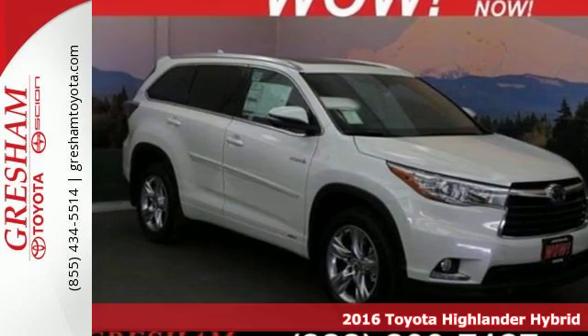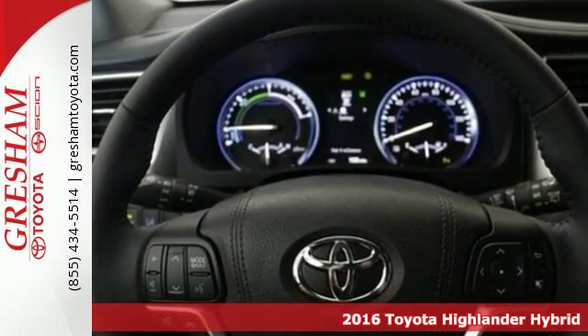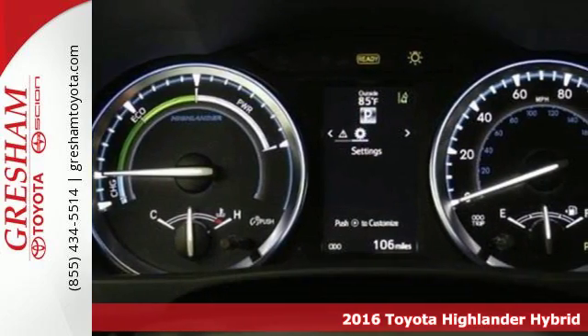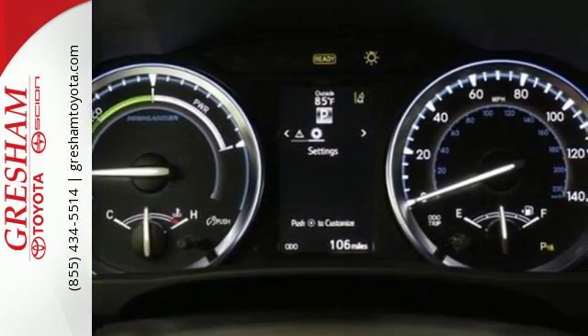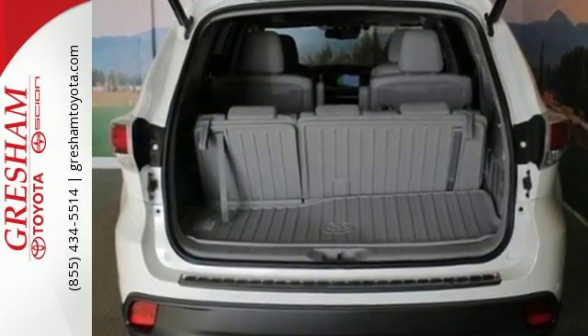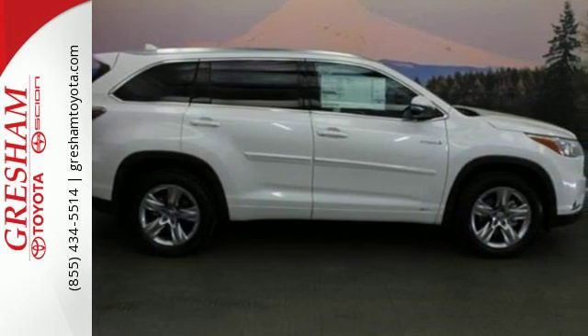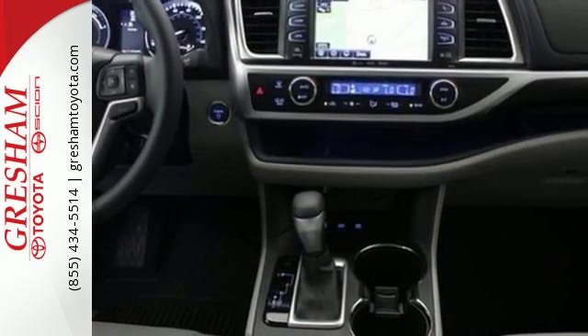It's a 2016 Toyota Highlander Hybrid. In a life that moves as fast as yours, this fun and responsible-to-drive SUV matches your need for capability and tranquility. It starts with a 3.5-liter V6 engine, hybrid synergy drive, and electric on-demand all-wheel drive system with intelligence providing the sure-footedness and power without the pollution.